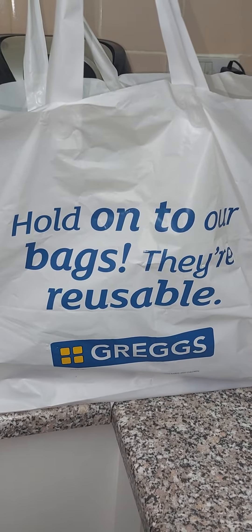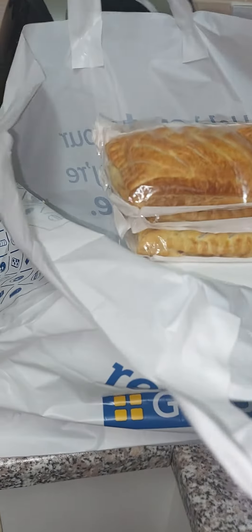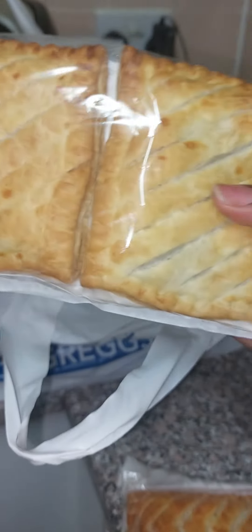So I got these steak bakes — I got one, two steak bakes, guys, and a cheese and onion.